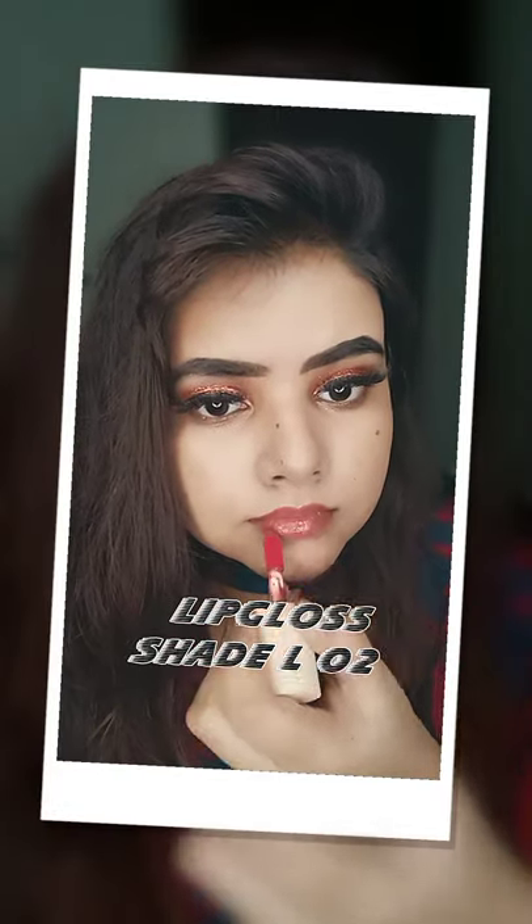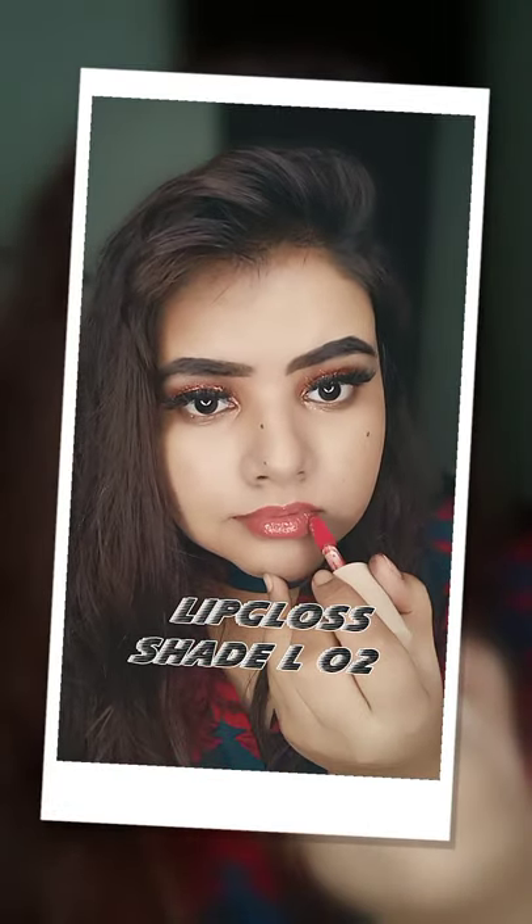This lip gloss is perfect for everyday use — it's a very creamy formula.